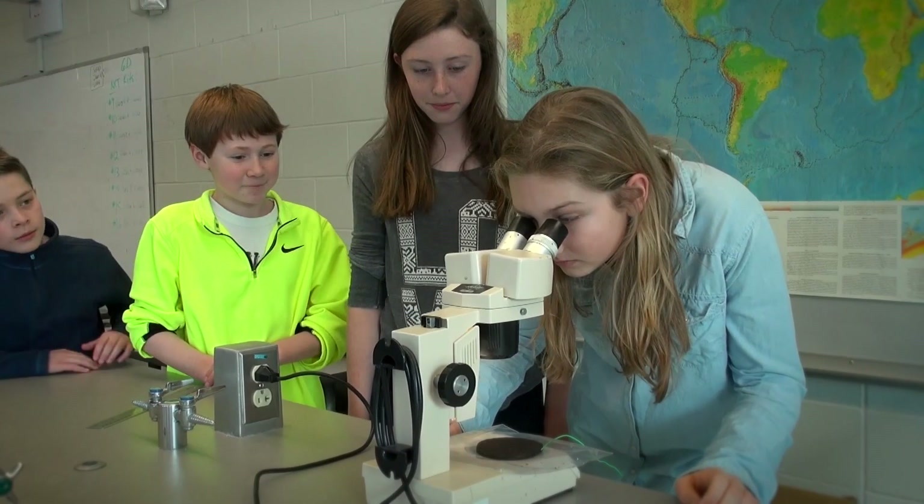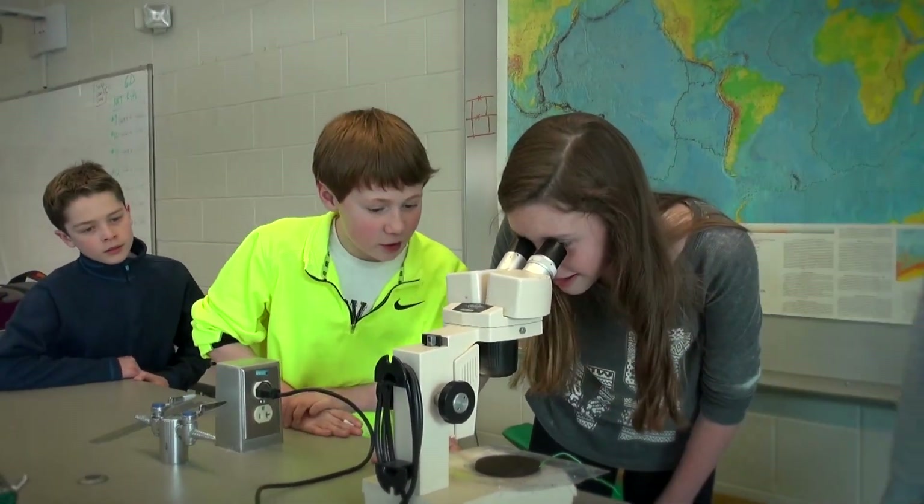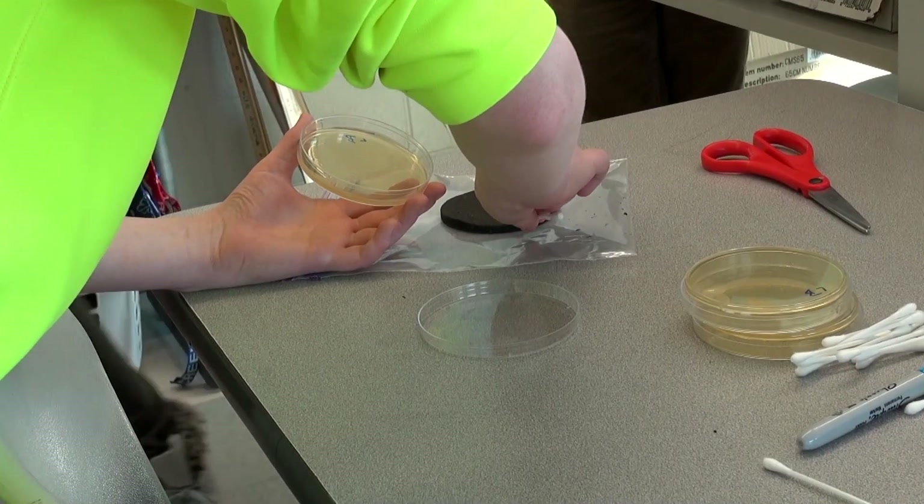In my environmental microbiology class, we use it all the time — the entire semester. I think the students are able to use it as a tool, a memorable tool, for remembering a lot of different facts that they learn throughout the semester.